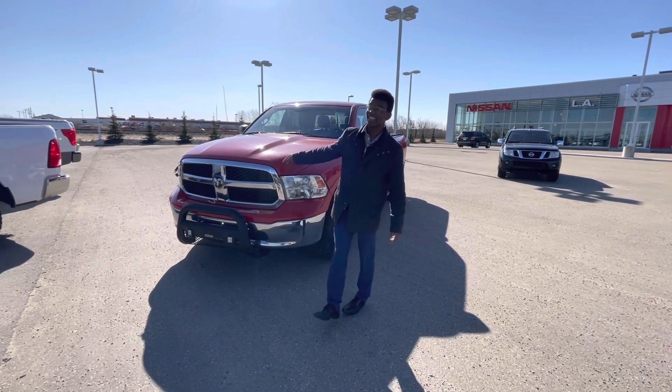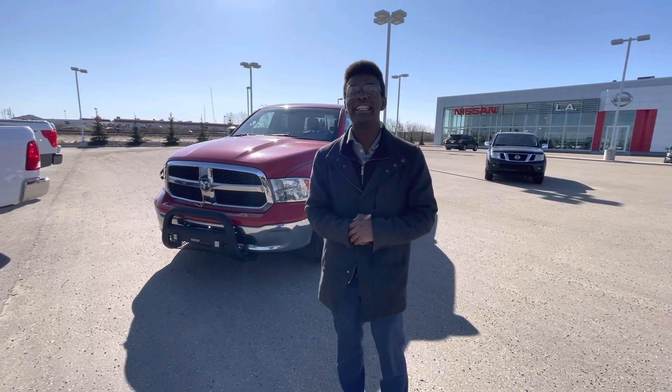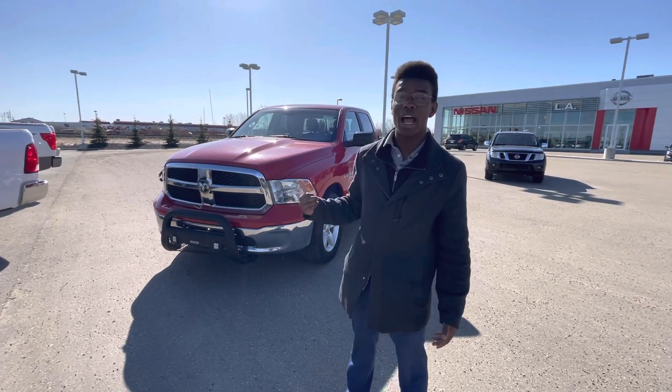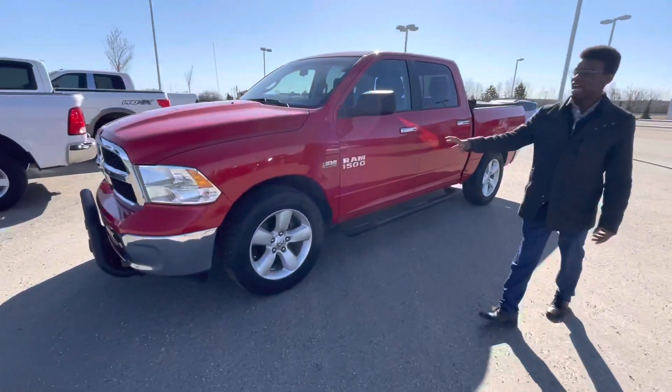So here it is. Underneath the hood you have a 5.7 liter V8 engine — tons of power for any towing and hauling, and great for highway driving. Block heater already installed, as well as that bull bar, and nice big tires giving you tons of grip.